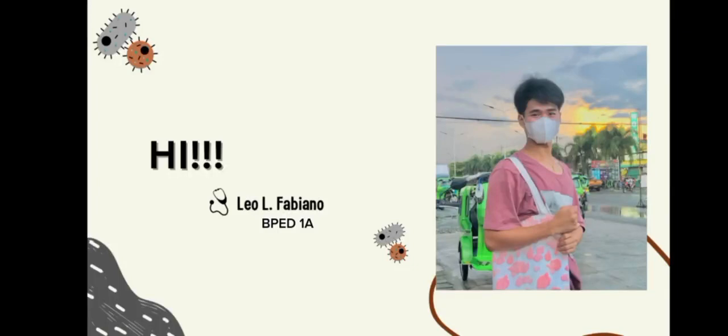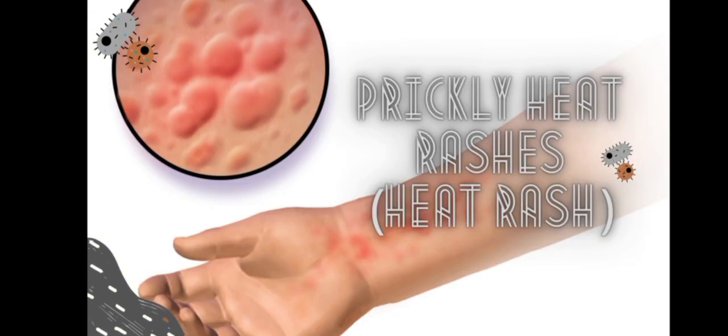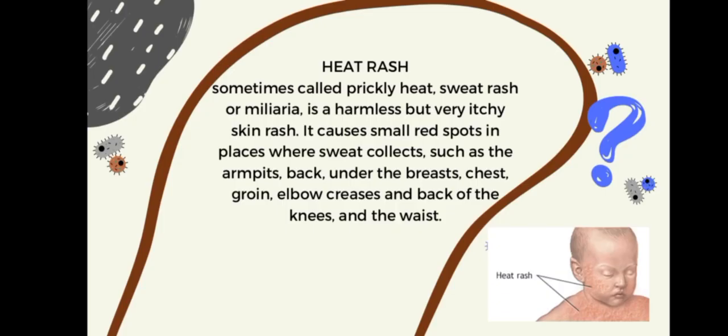Hello everyone. For today's video we will talk about prickly heat rashes, or heat rash. Heat rash, sometimes called prickly heat, sweat rash, or miliaria, is a harmless but very itchy skin rash. It causes small red spots in places where sweat collects, such as the armpits, back, under the breast, chest, and groin.